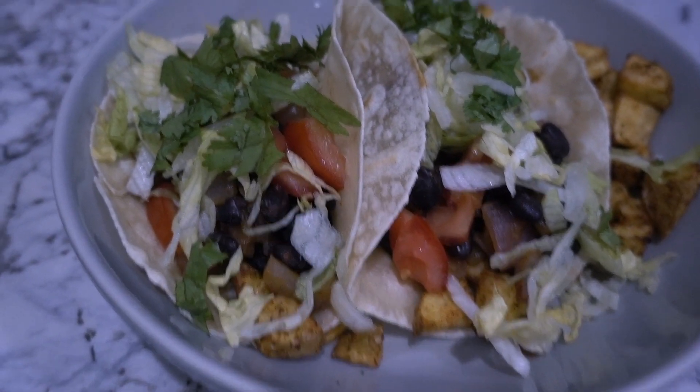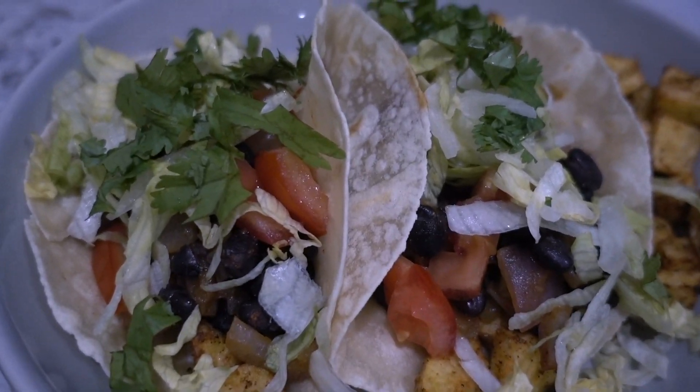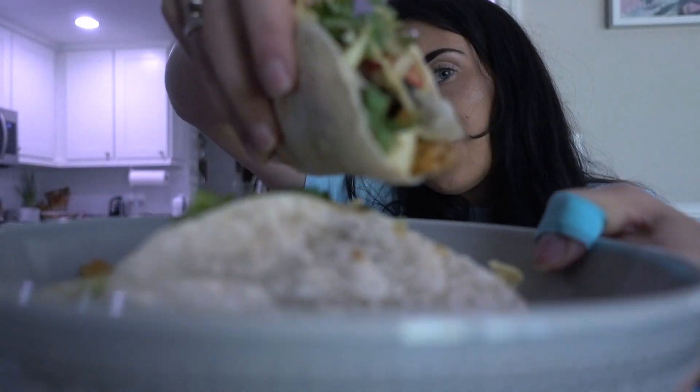You can honestly make tacos for any meal — breakfast tacos, lunch tacos, dinner tacos, go crazy! I'm going to do a quick taste test to get the full effect for the full day of eating video. Cheers to taco night!